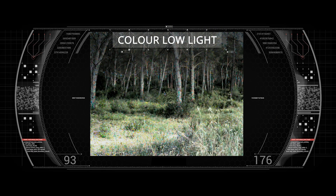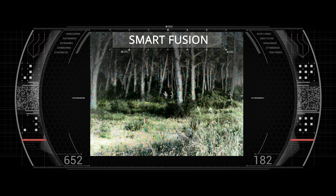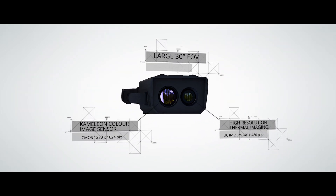It's the world's first device that offers the fusion of color and thermal viewing modes. FusionSight combines Bertin's optronics expertise with Photonis's color image sensor.